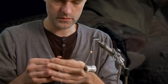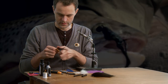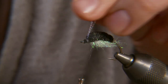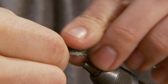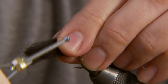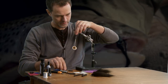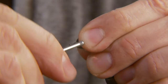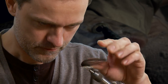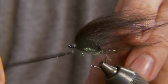Even when fished slowly, this streamer is very mobile and pulsates in the water because of the long soft hair in the wing. Together, the foam and the hair give a very fish-like profile.